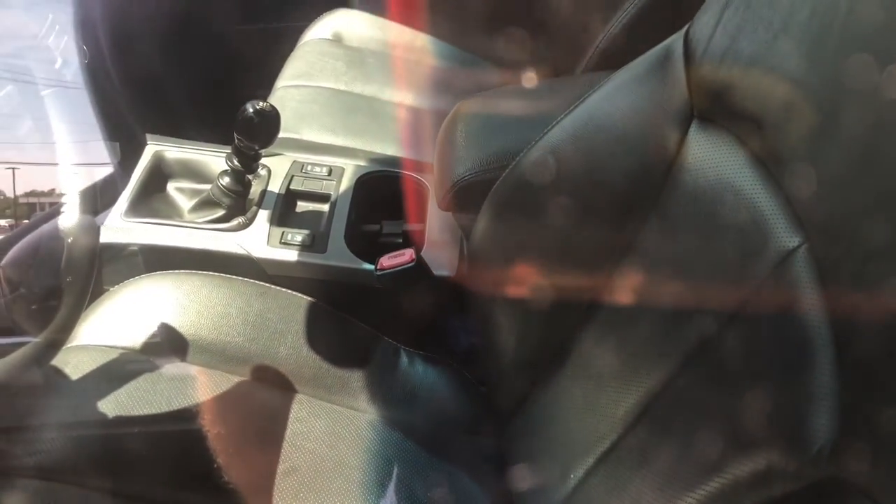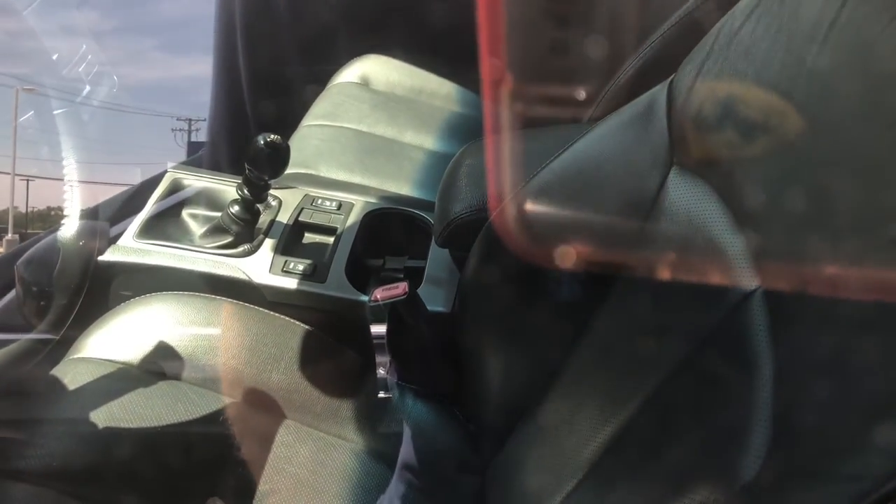You do have body-colored mirrors and a sunroof with wind deflector up top. This also comes with buffered leather seats and a five-speed manual, and you do have automatic climate control and a stereo system. You do have your shark fin antenna on the back.